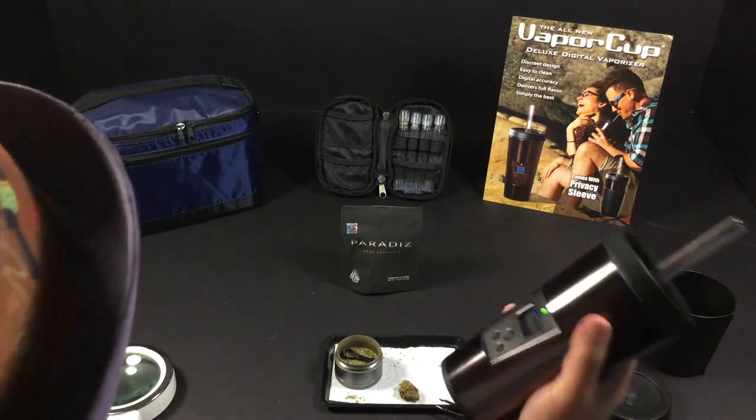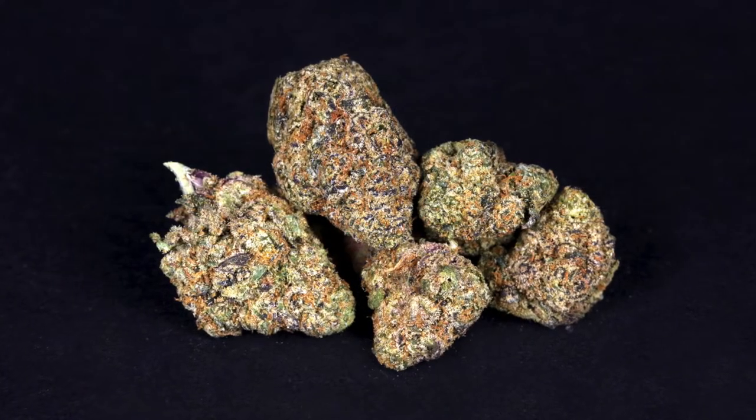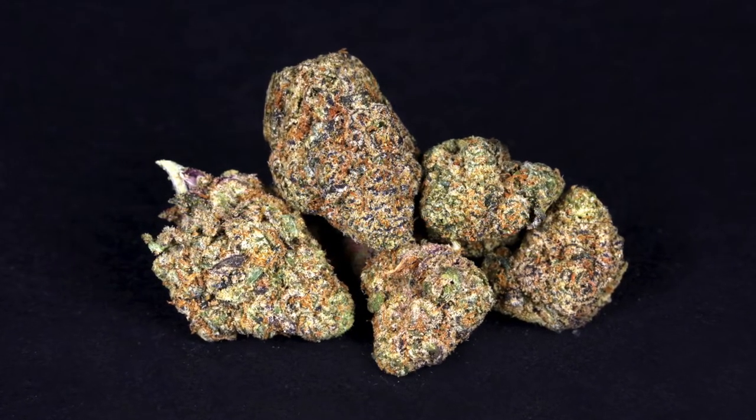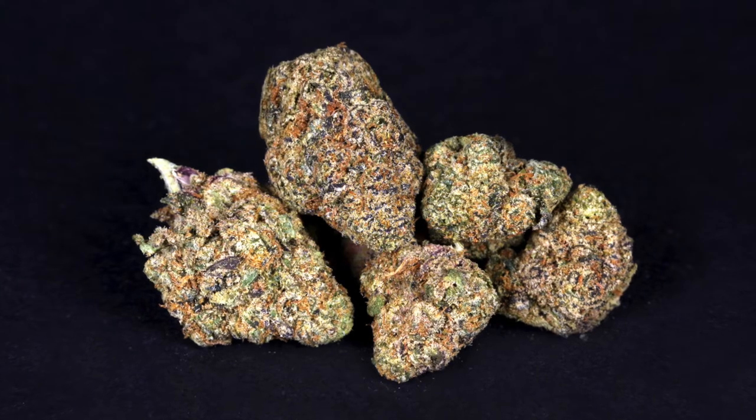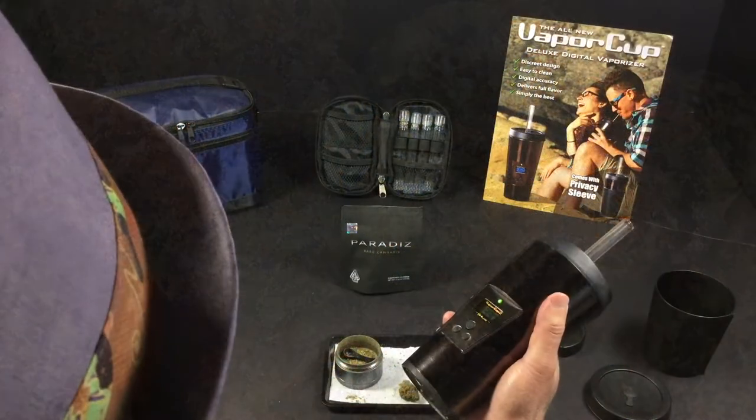I'm giving this a Doctor 8.65, which is a good, better-than-average top shelf flower. Let's say 8.5 is the average top shelf flower — 8.65 is one rung up. But I'll say this flower is strong, so if you really like the heavy hitters, maybe you like this flower and it goes up to an 8.75 for you.